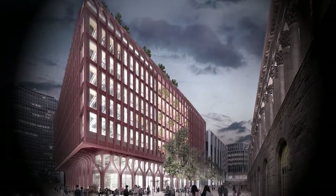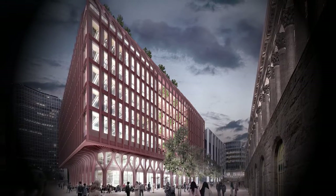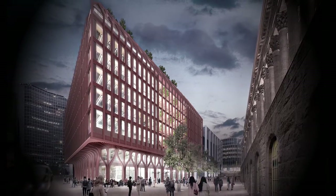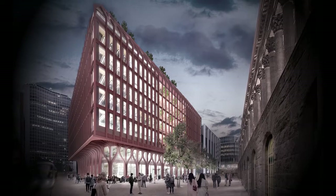Three Chamberlain Square is an elegant and inspiring workplace that is rooted in its location, while promoting health, wellbeing and sustainability. It will raise the bar for smart and intuitive office developments in the West Midlands and be at the forefront of the future workplace agenda.